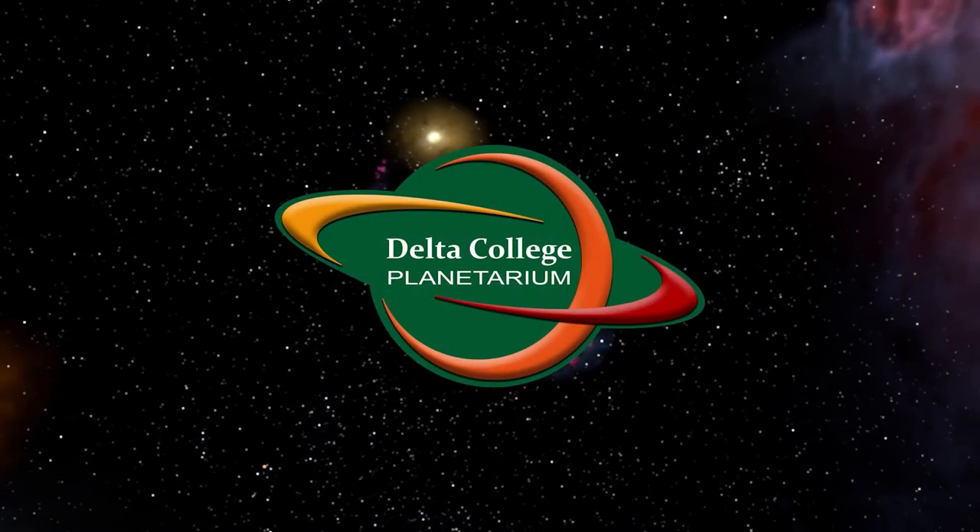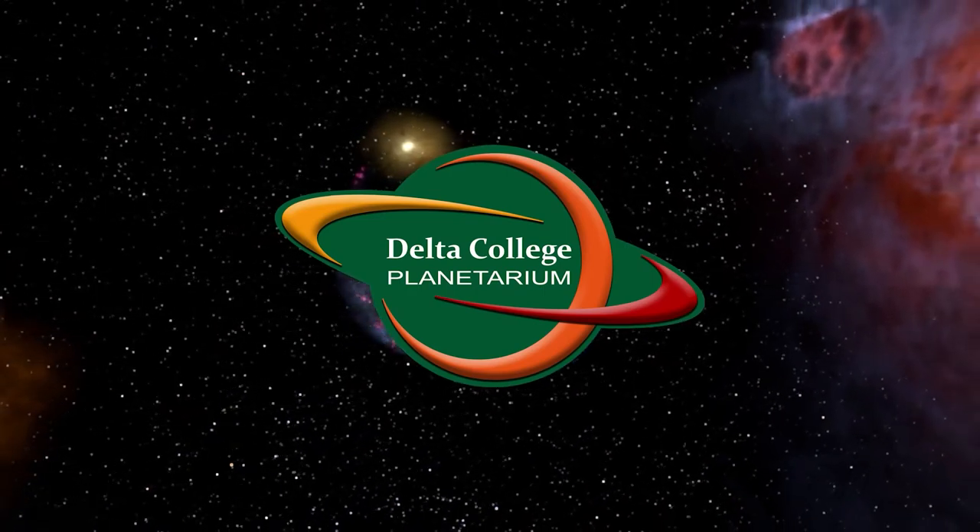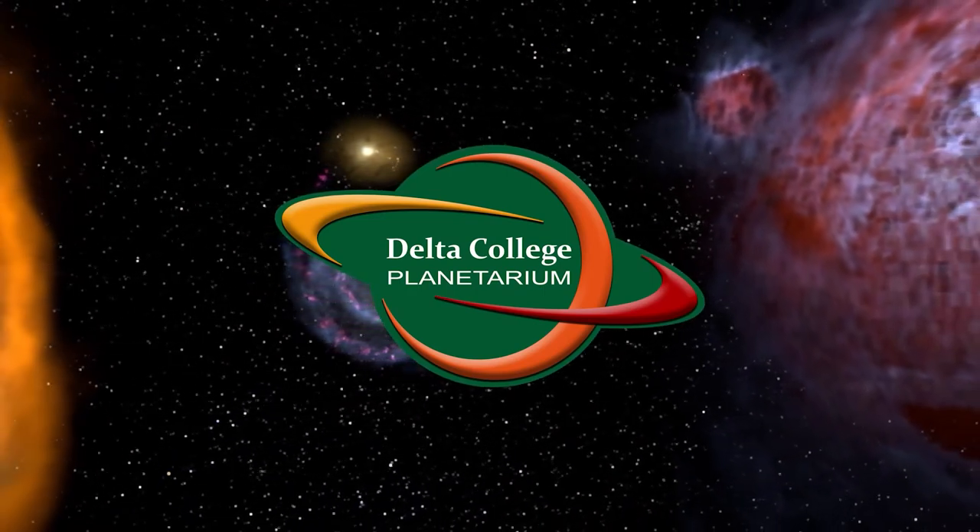Hello everybody, and greetings from the Delta College Planetarium. My name is Brian, and I'm here to bring you the next episode in our continuing series about the constellations.